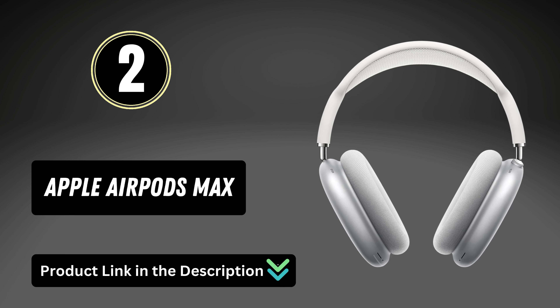Number 2: Apple AirPods Max. Apple-designed dynamic driver provides high-fidelity audio. Computational audio combines custom acoustic design with the Apple-designed chip and software for breakthrough listening experiences. Use the digital crown to play and pause music.